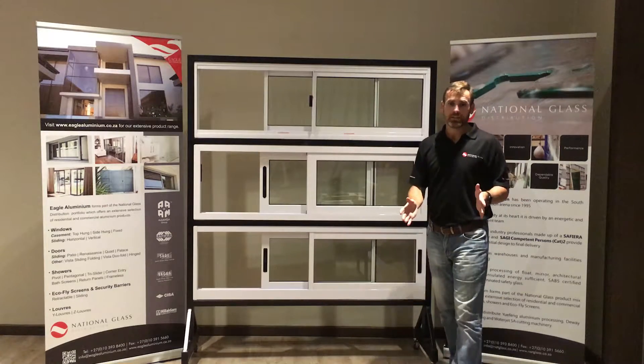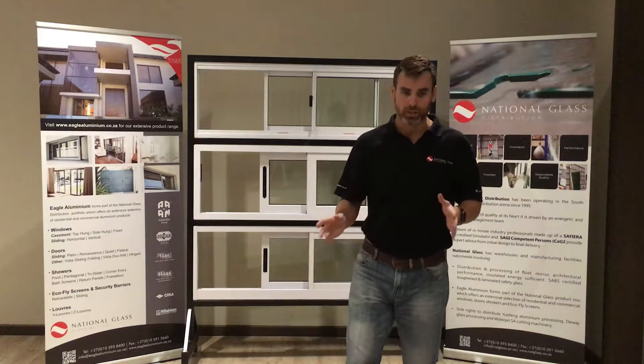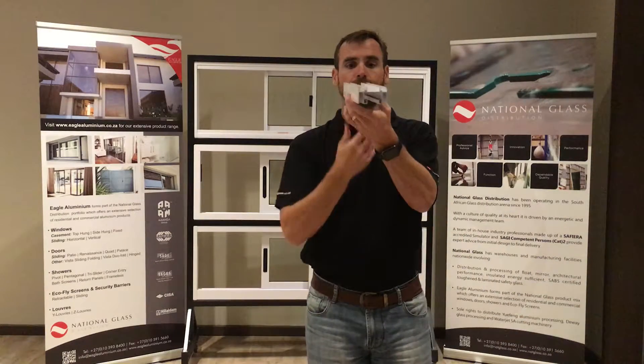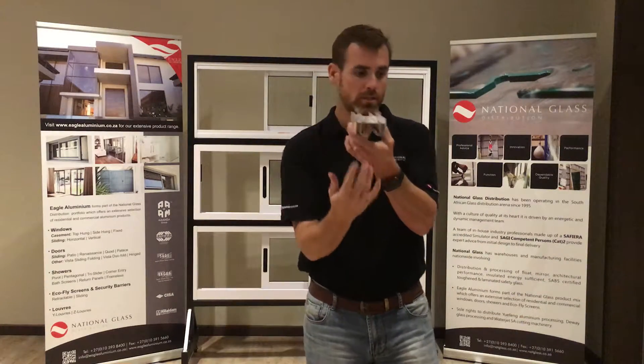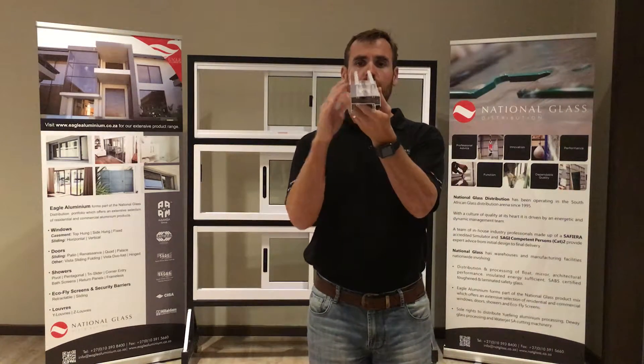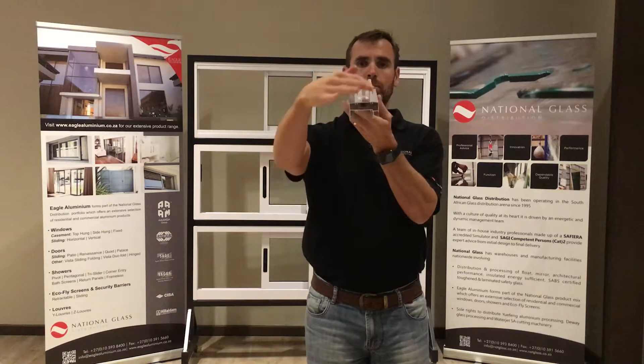I've got the Elite sliding window hardware on display here — let's quickly run through that. Here we've got the head rail with your double track. Very importantly, on the bottom rail of the outer frame you can see your two double tracks.